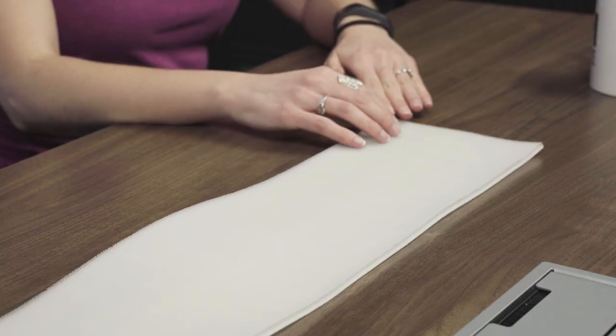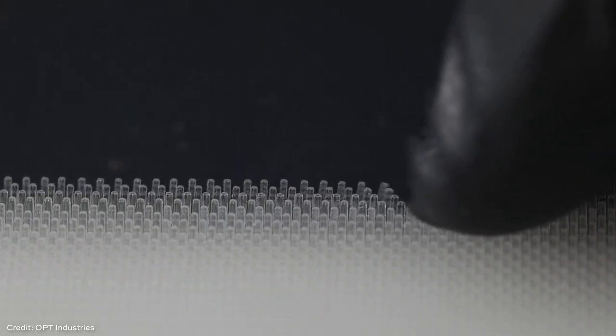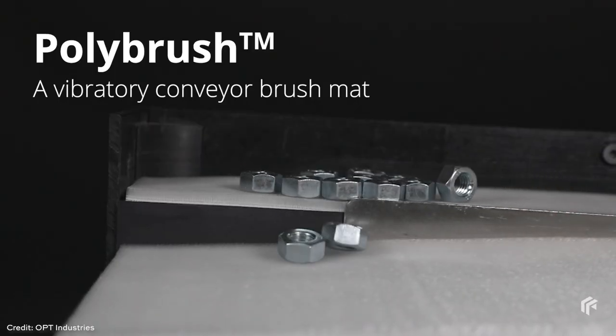Now that OPT has developed and commercialized this solution, they're looking toward other potential applications. They could take this carpet design and manipulate the bristles in a different way — change the angle or density to make parts move faster or slower, or to support heavier parts. They're also looking at adapting the solution for a vibratory feeder application. And as Swiss Automation thinks about unattended production of other small parts, they'll use more vision-guided robots, meaning more use for separators using a mat like this.